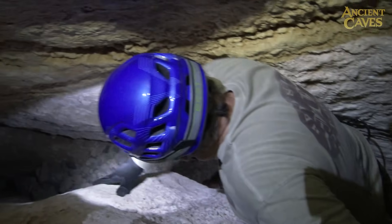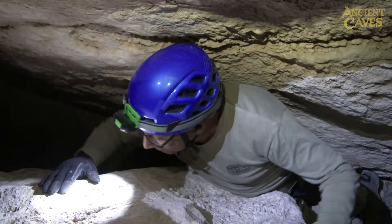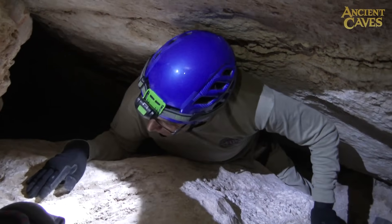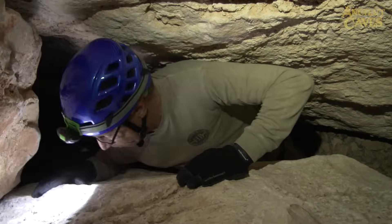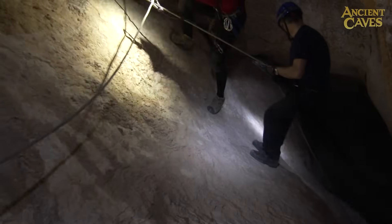Cameraman Pierre Seguin moves into position for some shots behind the scenes. After the squeeze, we descend down a steep slope to the water.